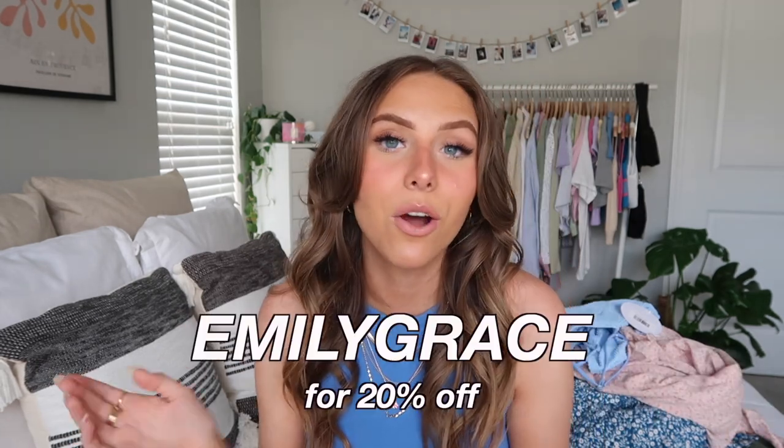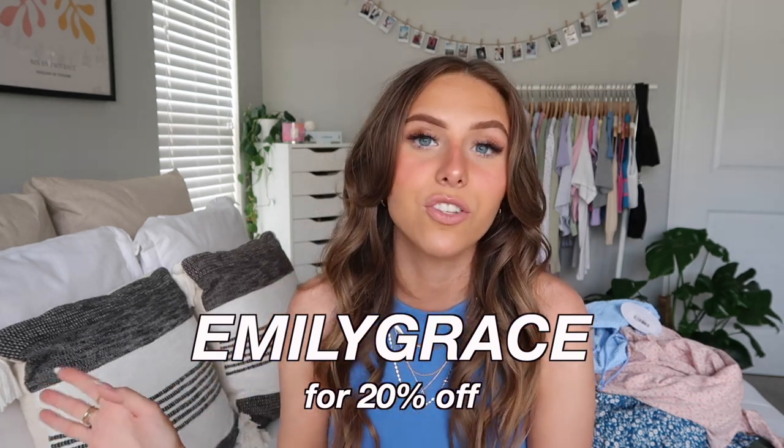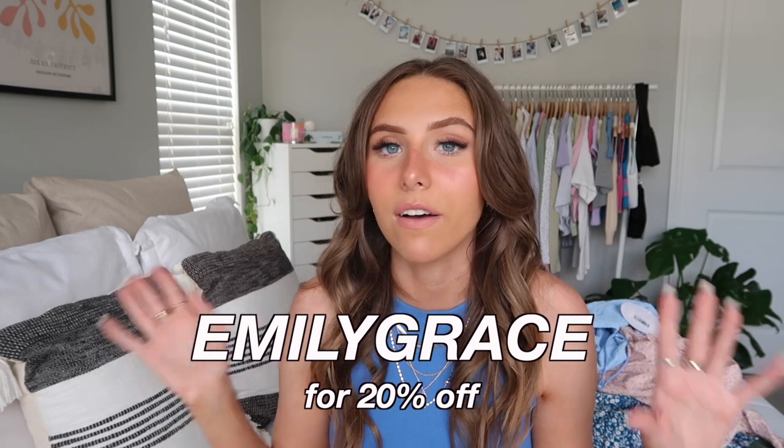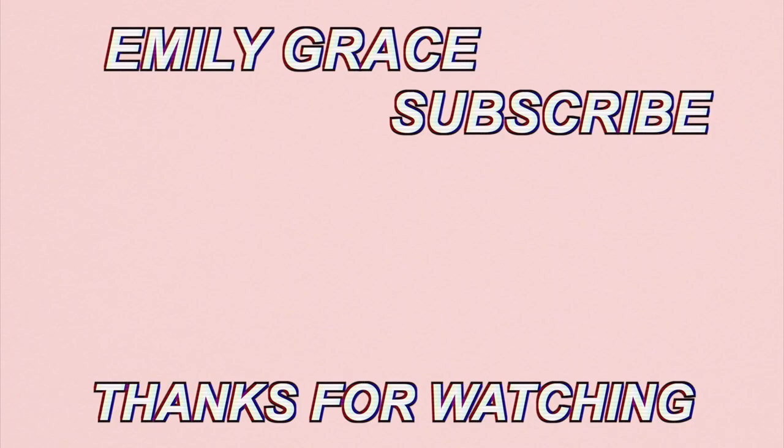That is everything! I really hope you guys enjoyed — definitely give it a big thumbs up if you did, subscribe if you're not subscribed, turn on the notification bell, and follow me on Instagram at emilygrace.26. Make sure to use my code 'emilygrace' for 20% off. Everything will be linked below in the description with sizing details. Thank you so much to Princess Polly for sponsoring, and I'll see you in a couple of days for my next one!